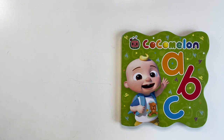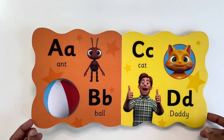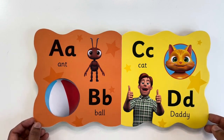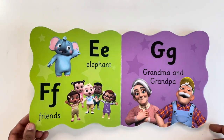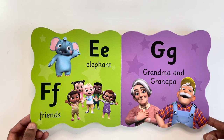Today we are going to read ABC from the Cocomelon Collection of Books. Come, let's learn the alphabet. A for Ant, B for Ball, C for Cat, D for Daddy, E for Elephant, F for Friends, G for Grandma and Grandpa.